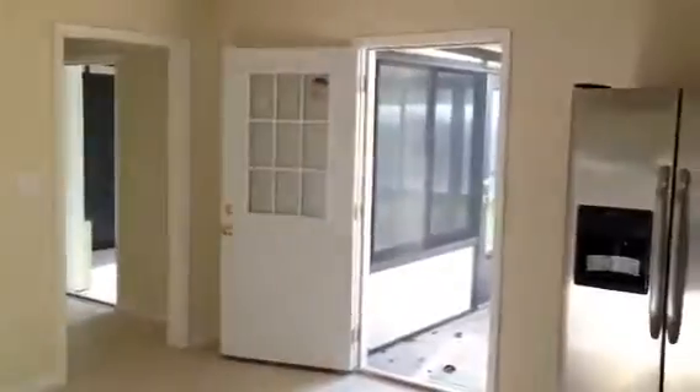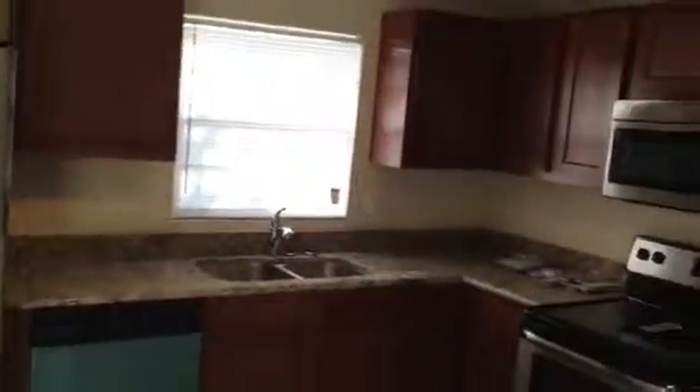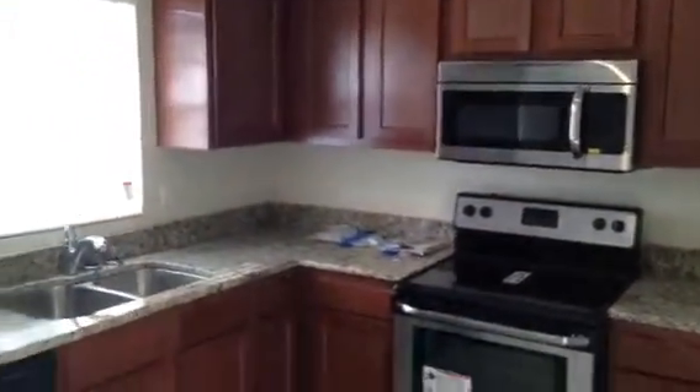As we make our way back to the other side of the house, we'll go through the kitchen on the way to the master bathroom. We installed new cabinets in here with granite countertops and all new stainless steel appliances, as well as laid new tile.